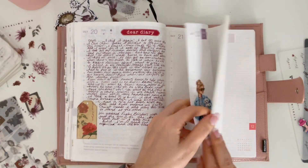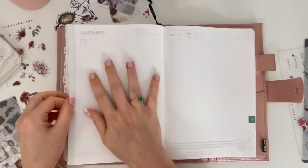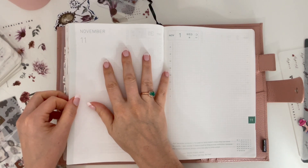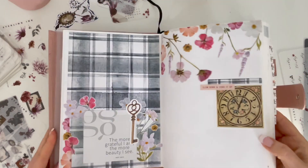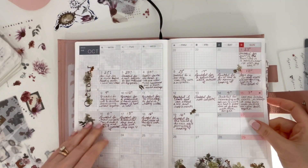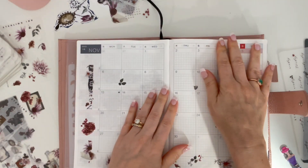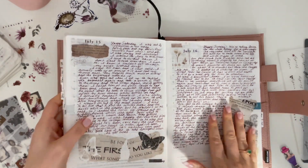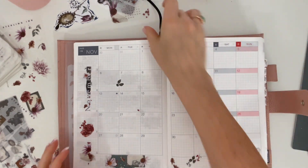I haven't printed out the November insert freebie yet, so I won't decorate that page yet. Let's leave that. I forgot — I like to do this, but I didn't do it in October, so I think I might leave it. It's very bulky when I push on it because of what I did on the weeks, so it just makes it too bumpy. I'll save these for something else. Okay, so that is done.